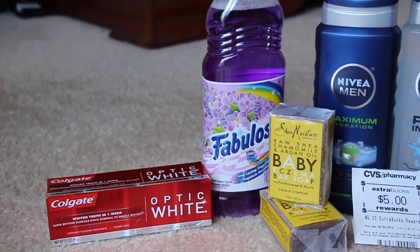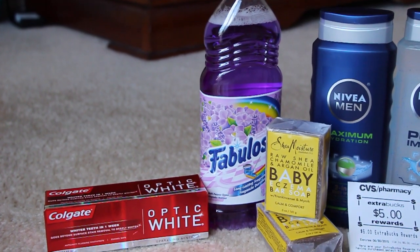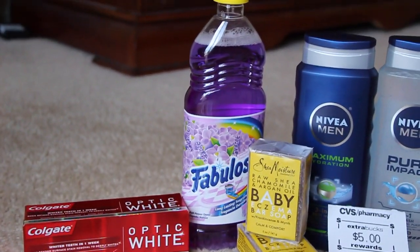The Fabuloso — I had the mailer coupon from CVS to get that this week for free. It was $1.99, so that came out to be free.